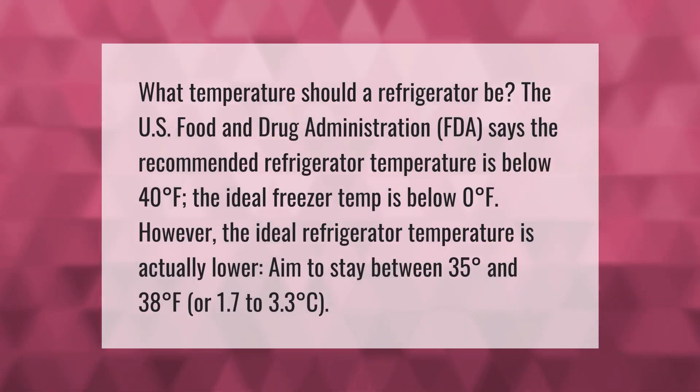What temperature should a refrigerator be? The U.S. Food and Drug Administration (FDA) says the recommended refrigerator temperature is below 40 degrees Fahrenheit. The ideal freezer temp is below zero degrees Fahrenheit. However, the ideal refrigerator temperature is actually lower — aim to stay between 35 and 38 degrees Fahrenheit (1.7 to 3.3 degrees Celsius).